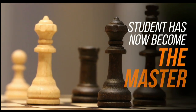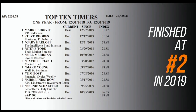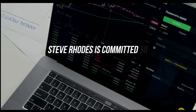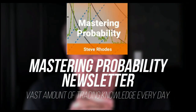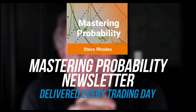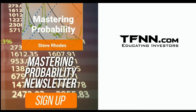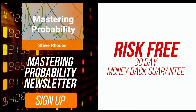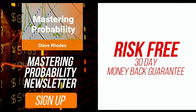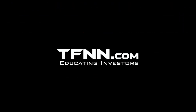Steve Rhodes started his trading career as a student almost 20 years ago and won the prestigious Timer of the Year Award in 2018, finishing at number two in 2019. Steve Rhodes is committed to sharing his techniques and knowledge in his Mastering Probability newsletter, delivered every trading day with updates throughout the afternoon. Sign up and you'll receive access to seven of Steve's educational webinars absolutely free. All newsletters come with a 30-day money-back guarantee. Visit TFNN.com. TFNN, educating investors.